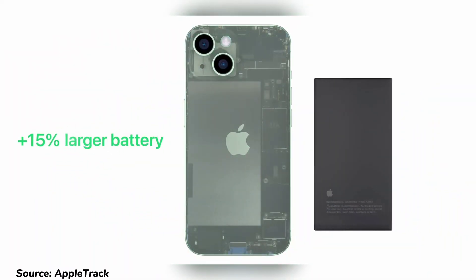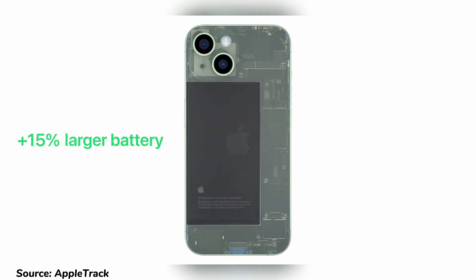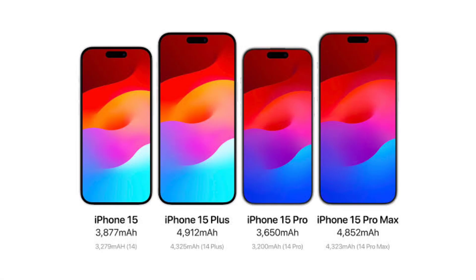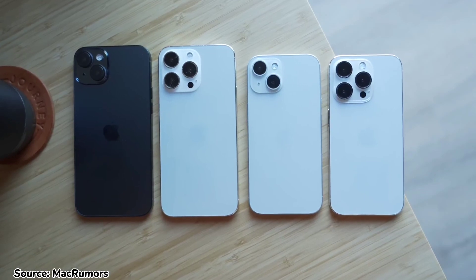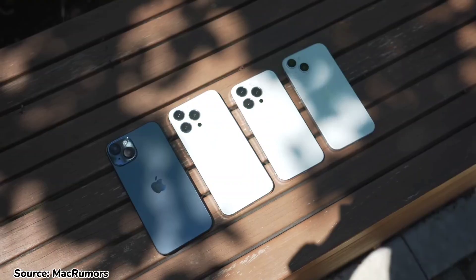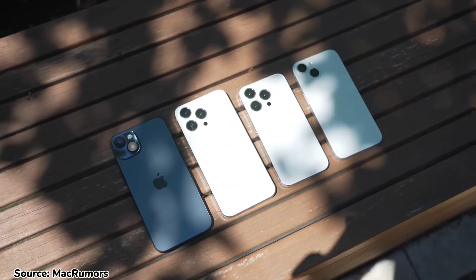Finally, let's talk about battery life, which is always an important factor for smartphone users. The good news is that these Pro models will have bigger batteries than their predecessors. The iPhone 15 Pro will have a 3650 mAh battery, an increase from the 3200 mAh battery in the iPhone 14 Pro. The iPhone 15 Pro Max will have a 4852 mAh battery, compared to the 4323 mAh battery in the iPhone 14 Pro Max. With this increase in battery size and a new processor with better power management, we expect excellent battery life.